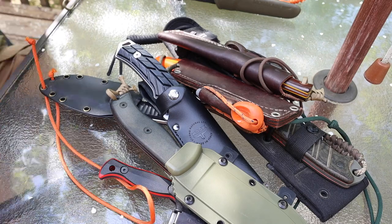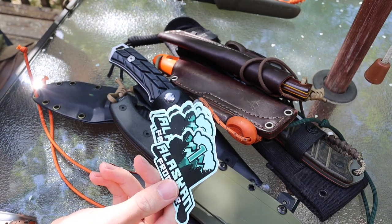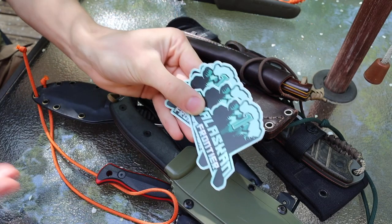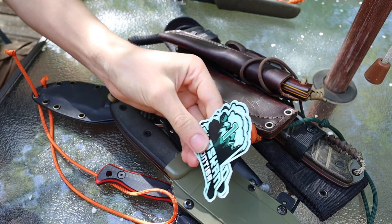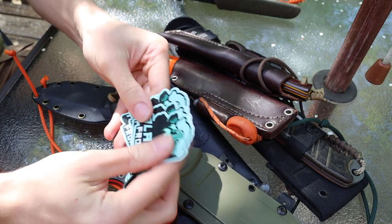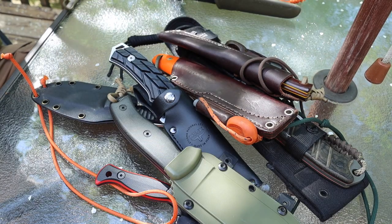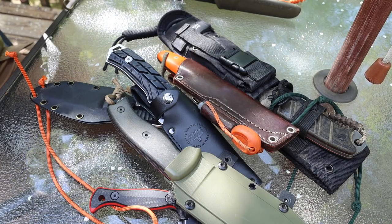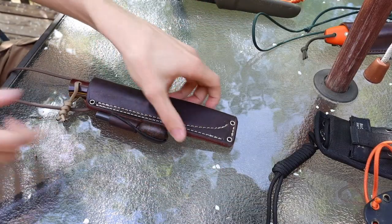Before we jump into it, everyone that buys a knife will be getting some cool Alaskan Frontier stickers, because I have a bunch of them and they're pretty cool. So if you purchase any of these knives, whether it's one or ten, you will get some stickers. First off, I'm going likely most expensive to least expensive, though the prices haven't been fully determined just yet.